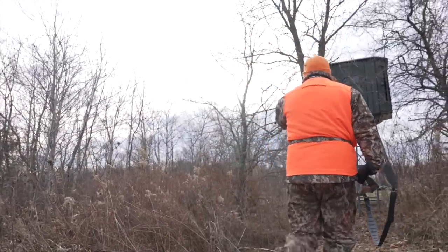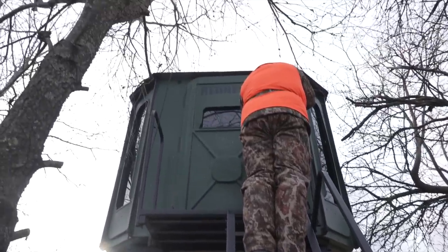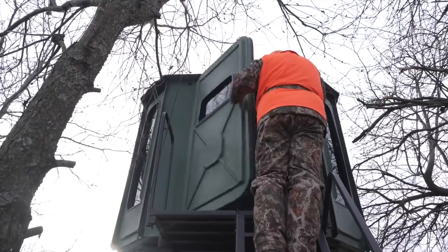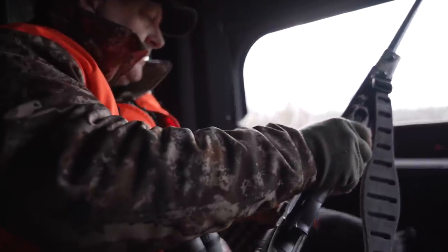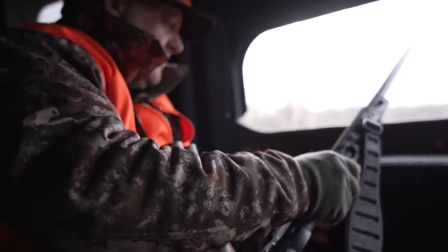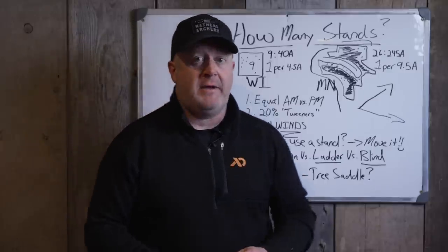If I haven't sat in a stand for two years, I need to get rid of it and move it somewhere else. Confidence in a stand and changes in habitat dictate when a stand needs to be relocated and put back in use.